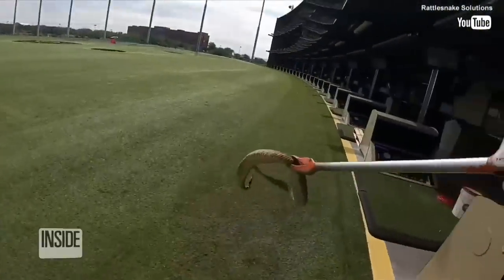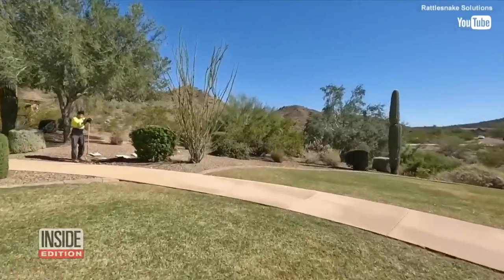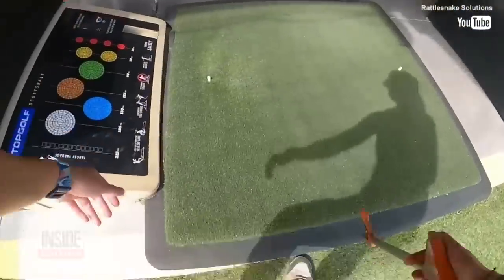Dang, he's really big. When a rattlesnake slithered into a TopGolf in Arizona and made its way to a ball dispenser, it was Rattlesnake Solutions to the rescue. Hey everyone, headed to a call in Scottsdale, headed to a TopGolf — they have a rattlesnake. This isn't the first time I've been to this TopGolf. This one in particular is surrounded by a lot of desert, so they get a snake here and there.